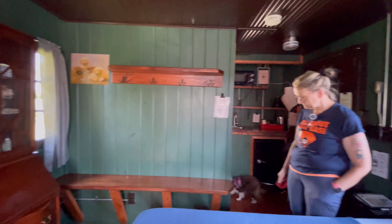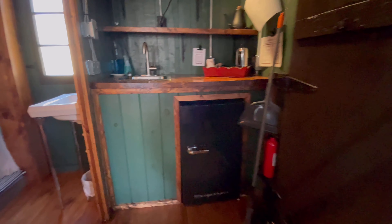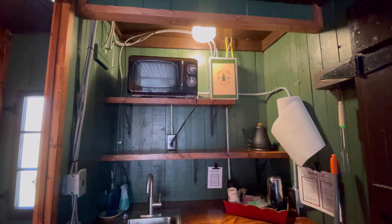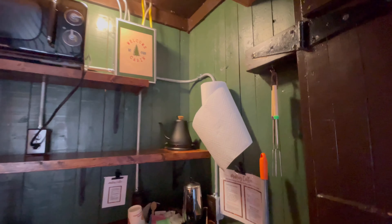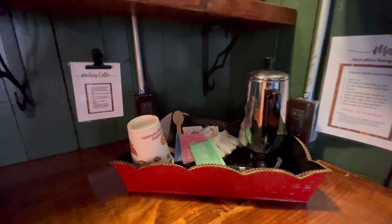Let's walk in here and take a peek and see what they got over here. So we have a cute little refrigerator right here. You got your sink, your microwave, paper towels, and a coffee pot.